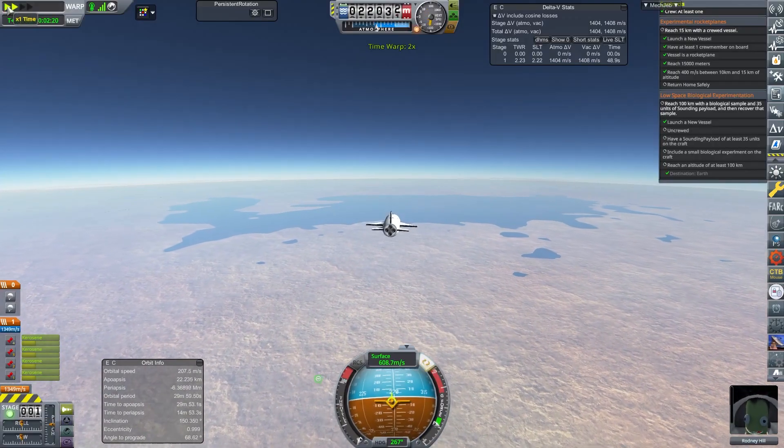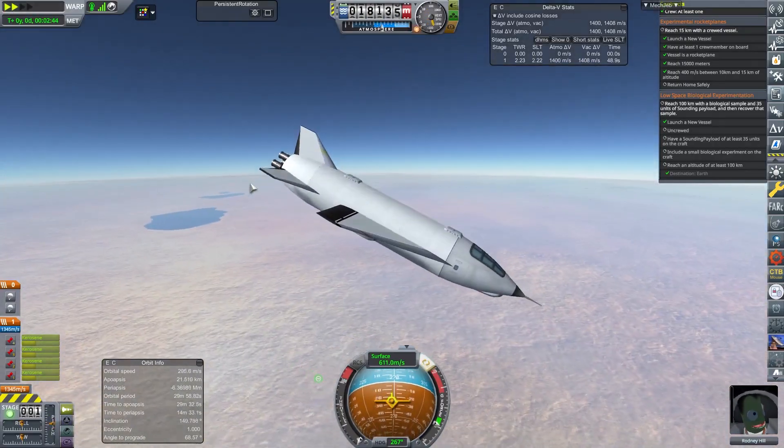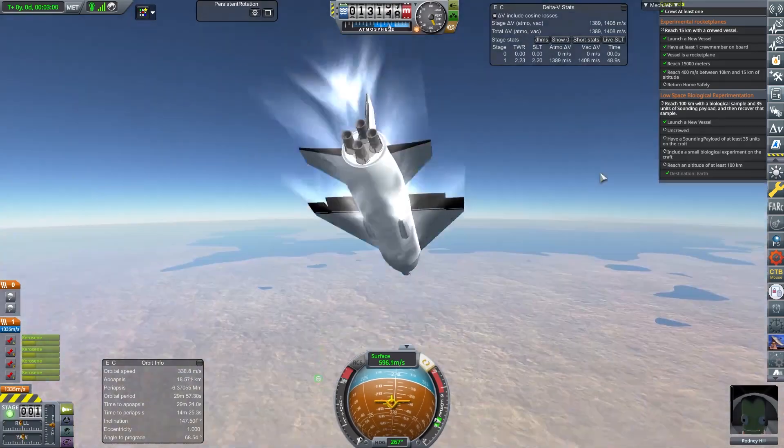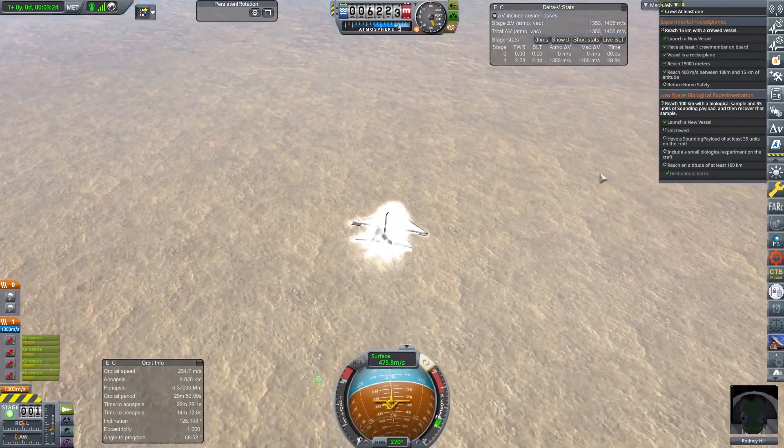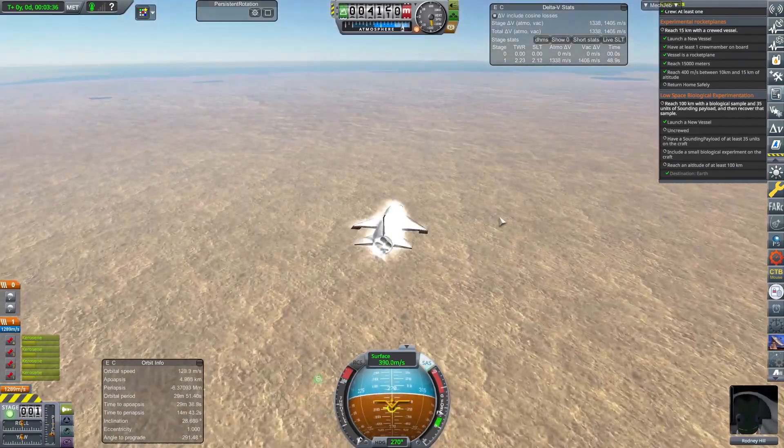So Rodney is flying through the atmosphere, he's burned up his engines and he's just coasting now. I've got this sped up as fast as possible because there's quite a few flights going on today and there's a few rocket launches. We're trying to pack things in.